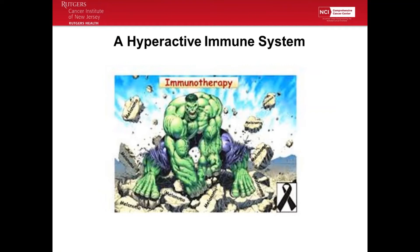I thought this was a good slide for explaining immunotherapy and its side effects. The Hulk — he's very strong, and when he gets upset, he goes after the things that need to be taken care of. But in his way, a lot of things get harmed: a car on the side of the road, the ground beneath him. Those are normal tissues. He doesn't mean to do it, but it just happens.